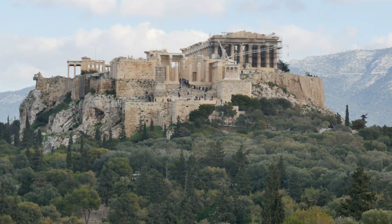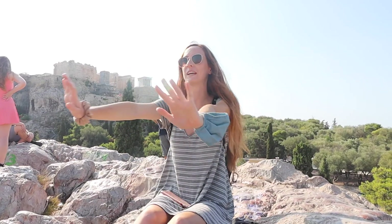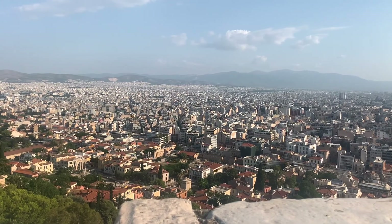Right next to the Acropolis is this small hill you could climb, and it gives you one of the most iconic views of the Acropolis. There's also a really nice view, and it could be a good picnic spot too.